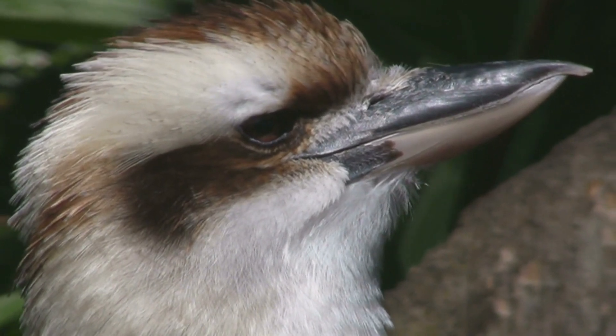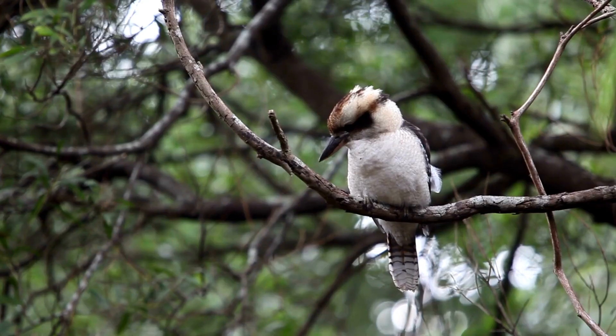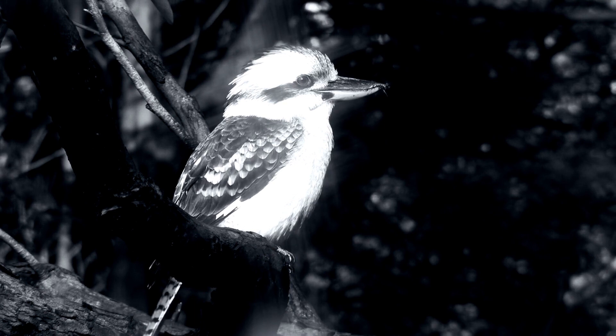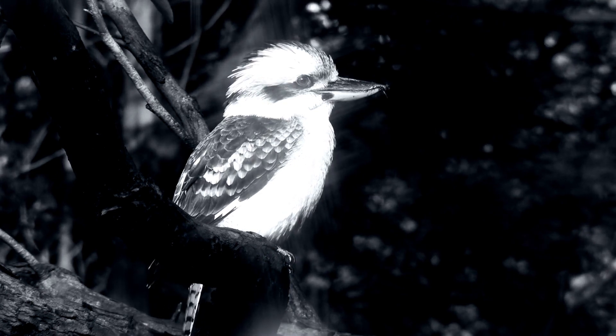Do you want to make a kookaburra laugh? It's easy. All you have to do is start laughing the same way kookaburras do. When it hears your laughter, it will start laughing too and join in on the fun. Before long, both of you will be having a good time.